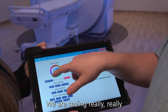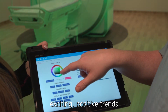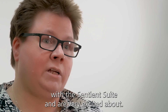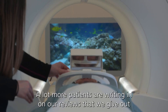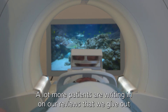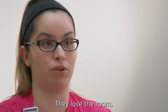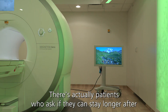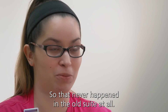We're seeing really exciting positive trends with the Ascension Suite and we're very excited about it. It has really helped my patients — a lot more patients are writing in on our reviews that we give out at the end of the session. They love the room, they want to come back. There are actually patients who ask if they can stay longer after their test is done, which never happened in the old suite at all.